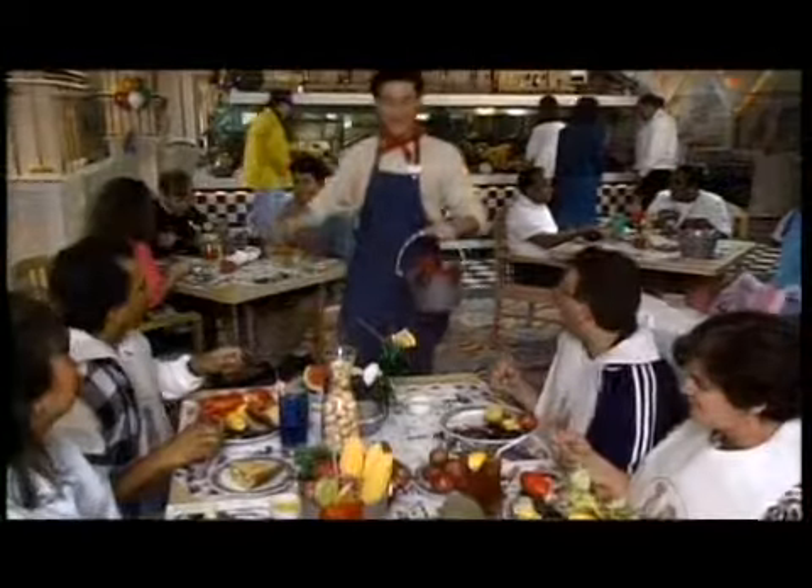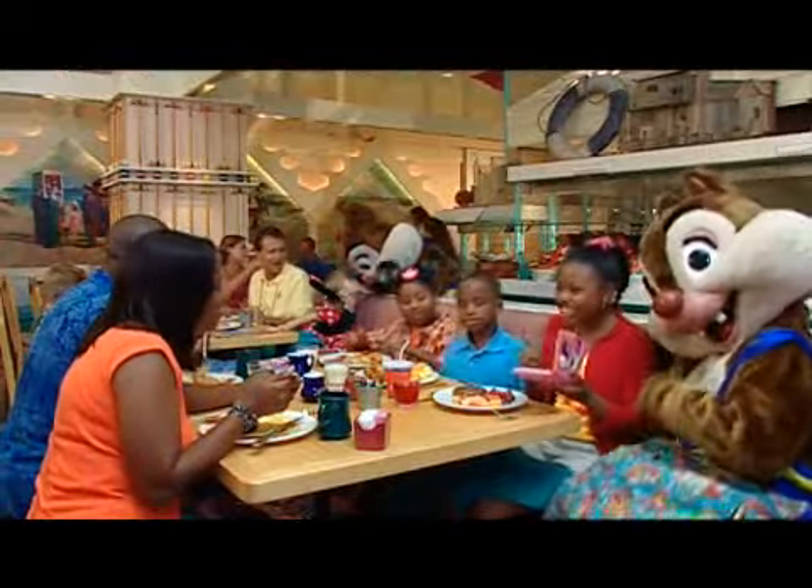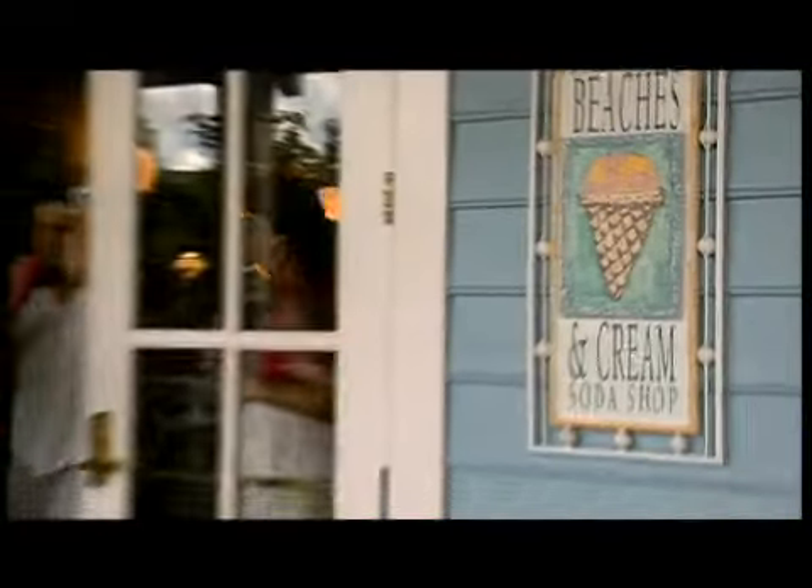Now all that fun is going to make you hungry. No problem. You have everything from a steakhouse to a nightly clam bake to a magical character breakfast — even an old-fashioned ice cream parlor.